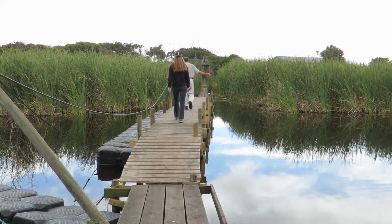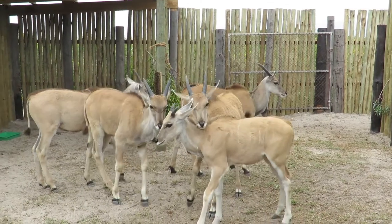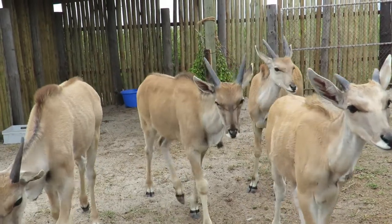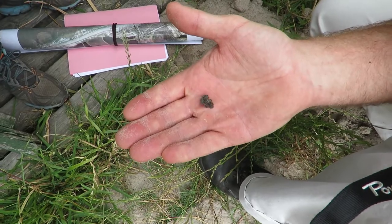Eland antelope is being reintroduced into the reserve. Here the young Eland calves are seen in a boma, but they were subsequently introduced into the veld at Rondefontein. Western Leopard Toad, Amietophrynus pantherinus.